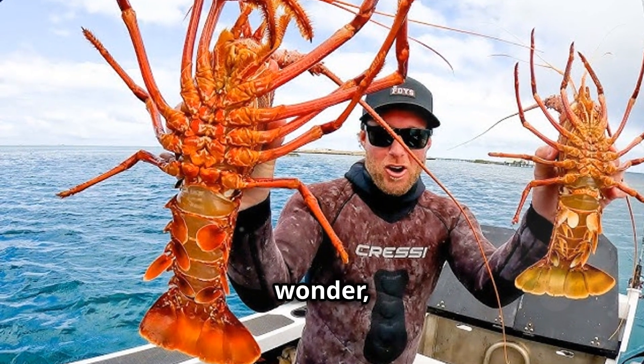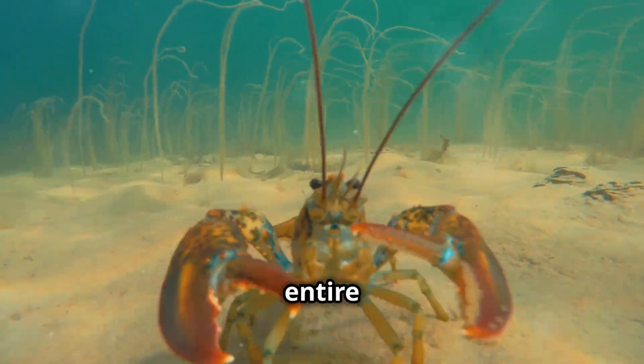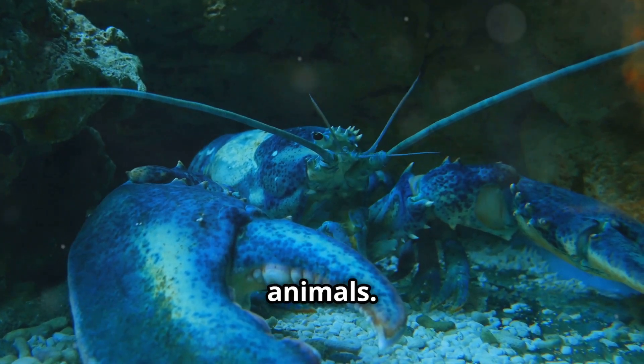Now, you might wonder, why do they get so big? Well, lobsters continue to grow throughout their entire life. They don't have a biological clock that stops their growth, unlike many other animals.